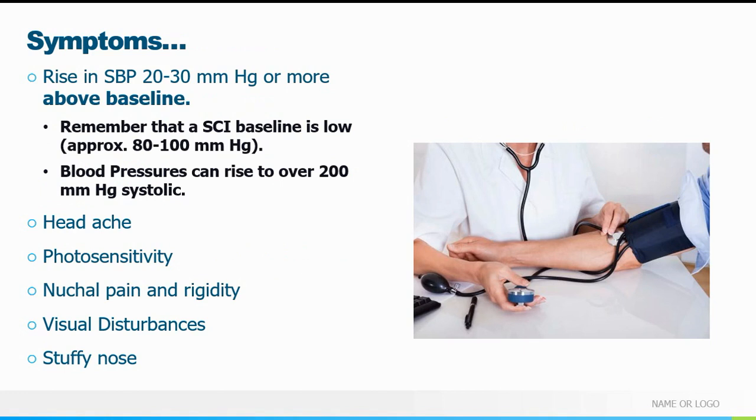Much like pregnant patients, spinal cord injury patients have a lower baseline systolic blood pressure — you may normally see them in the 80–90 systolic range. That's their normal; ask them, they should know. When they have a hypertensive episode it's usually at least 20 to 30 mmHg above their baseline. So a blood pressure of 120 over something might be at the lower end of autonomic dysreflexia for them. You have to look at their symptoms and what is symptomatic for them.